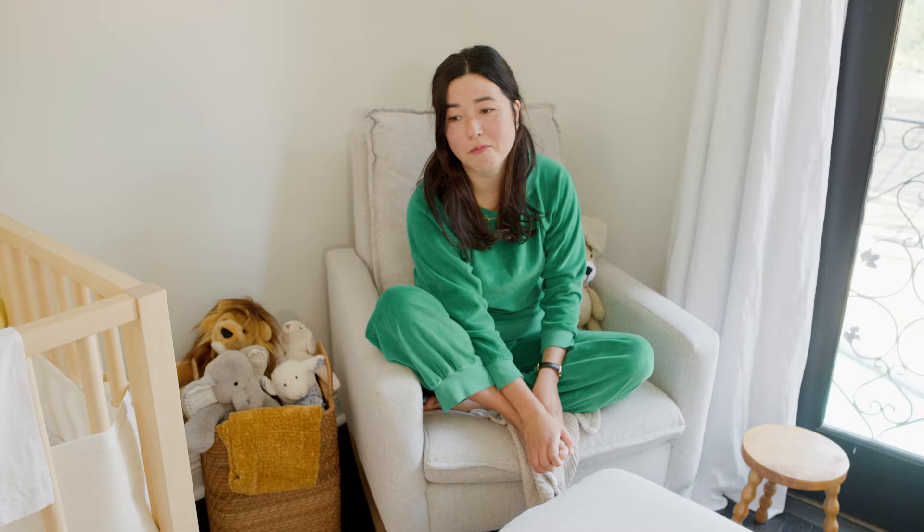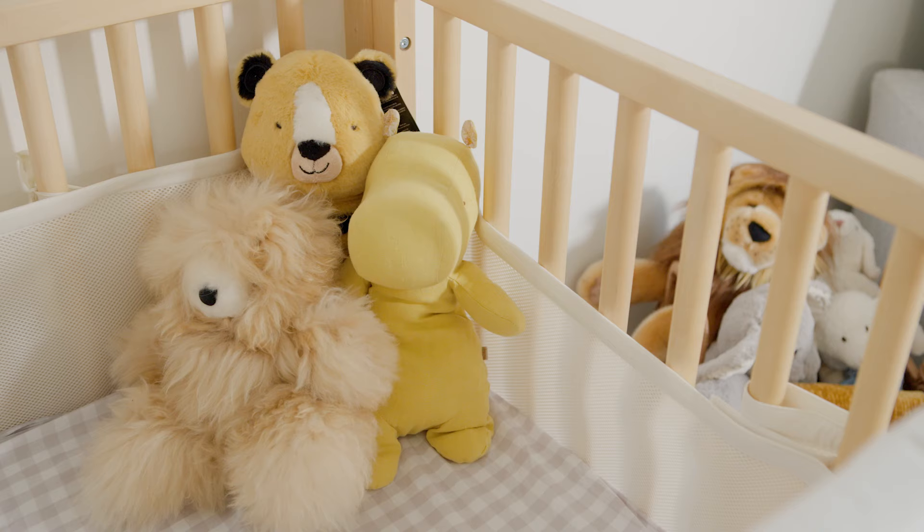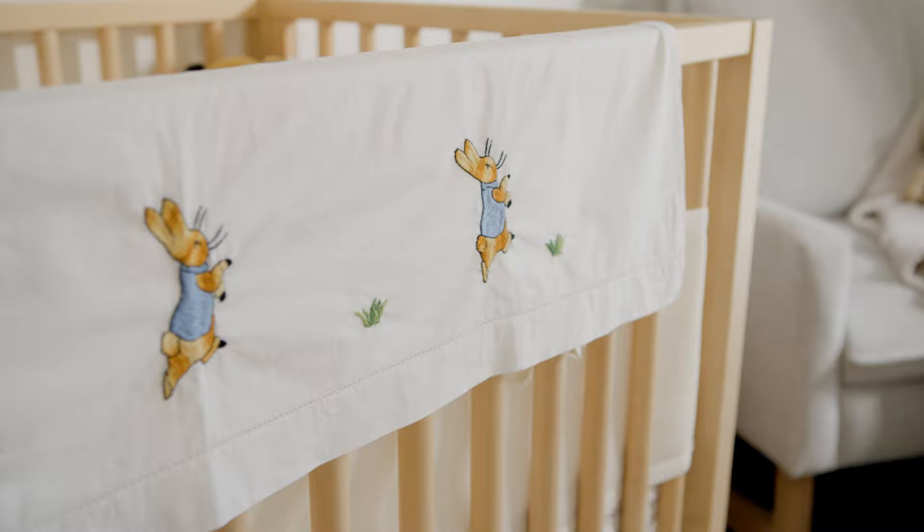Leon — that's our son. He's very chill, very happy baby, likes to laugh a lot. He's four months old. I would say he has a raging temper just when he's really hungry, but other than that he's very easy, very sweet, super, super funny. He's the love of our lives.